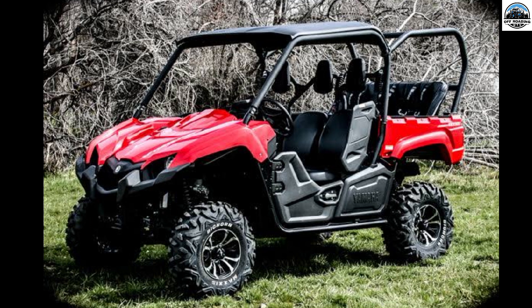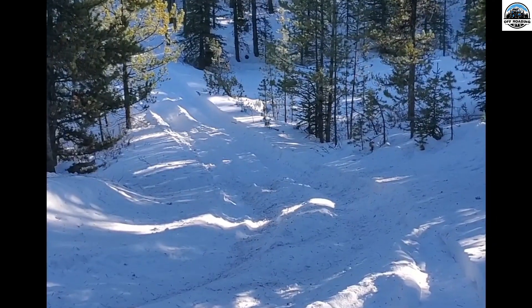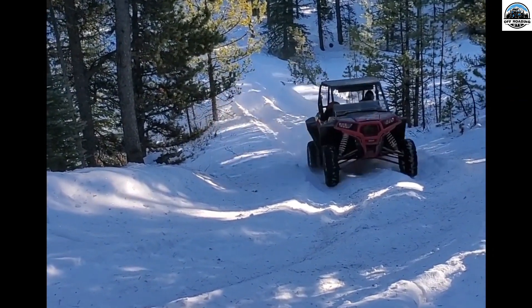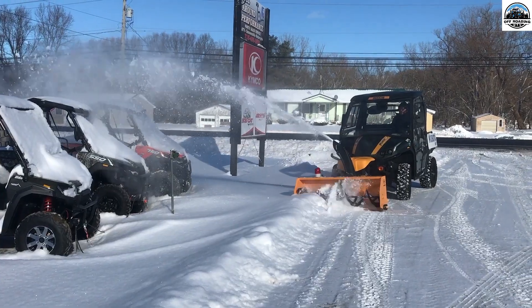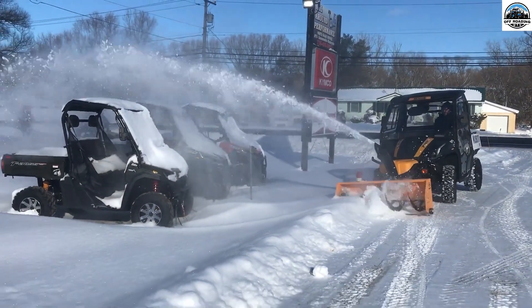Third from the list is the Yamaha Viking 6 EPS Ranch Edition. Given its reputation for dependability and toughness, it is a great choice for winter use. It has a roomy cabin with a heater, a powerful engine, and outstanding off-road skills. Its six-passenger seating capacity makes it an excellent option for larger families or parties.